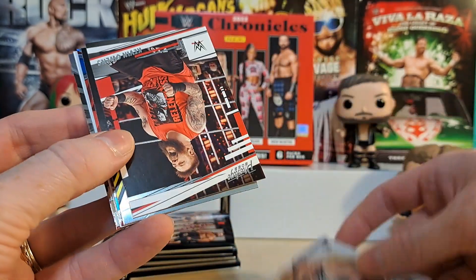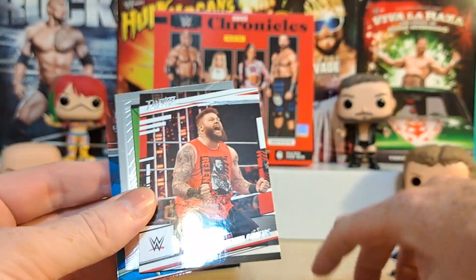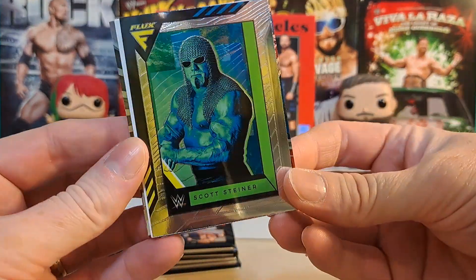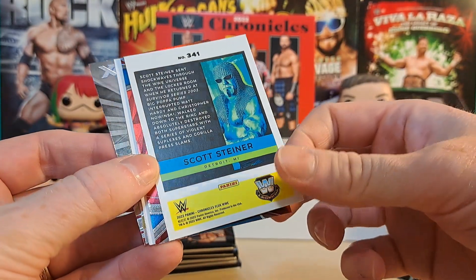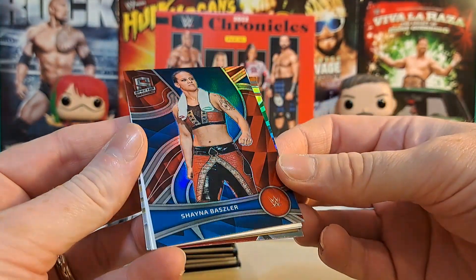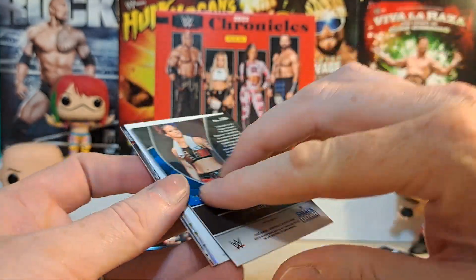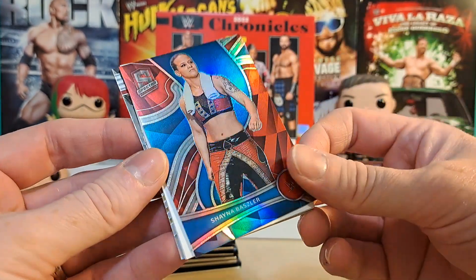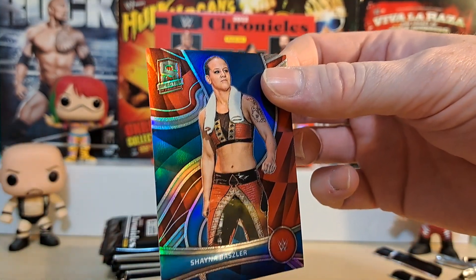Ivy Nile rookie card - that's a nice card. A Kevin Owens Prestige card, nice looking. This is the type of thing where I have no idea if there's numbers on the backs of these or what I'm supposed to be looking for. A Scott Steiner Flux - that's a really thick card. Scott Steiner, Detroit, Michigan, 45 minutes from where I used to live. Oh, that's a nice card. Shayna Baszler - what's this? Spectra. And that one's numbered - a 199 Spectra card of Shayna Baszler.